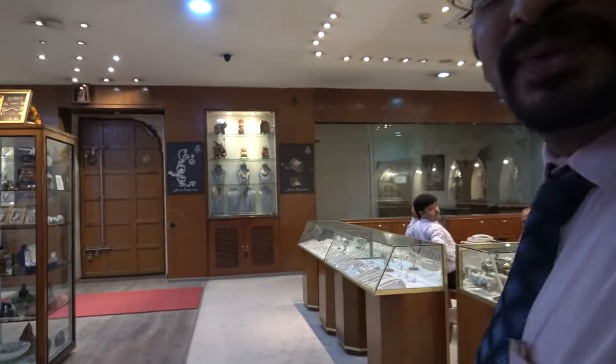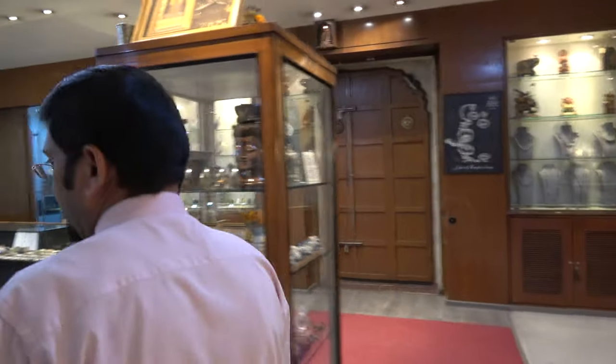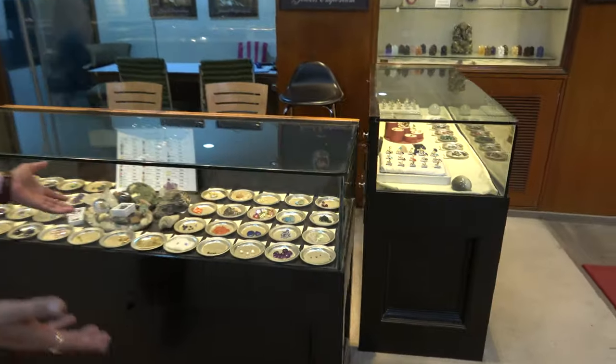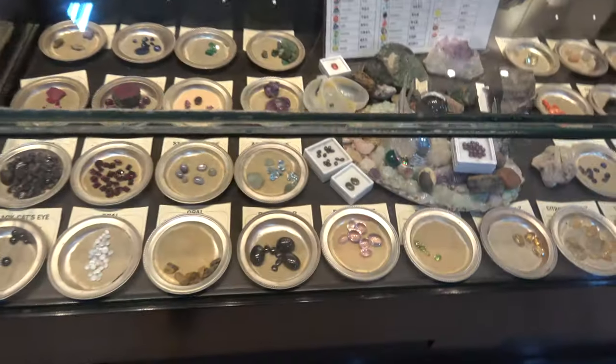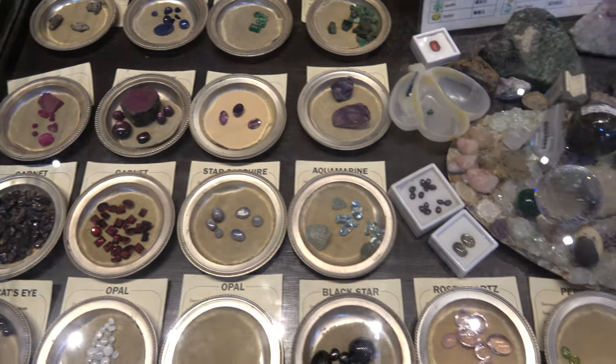Visitor jokes: "You're not going to try to sell me any gems, are you?" Let's take a look — these are all the gems. They're all labeled. Garnet. Sapphire.